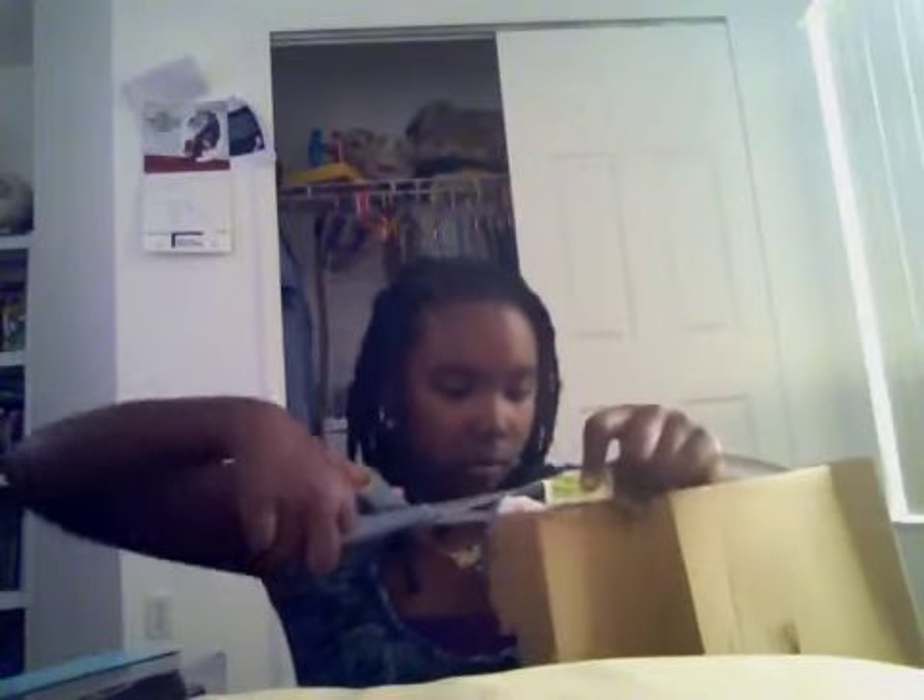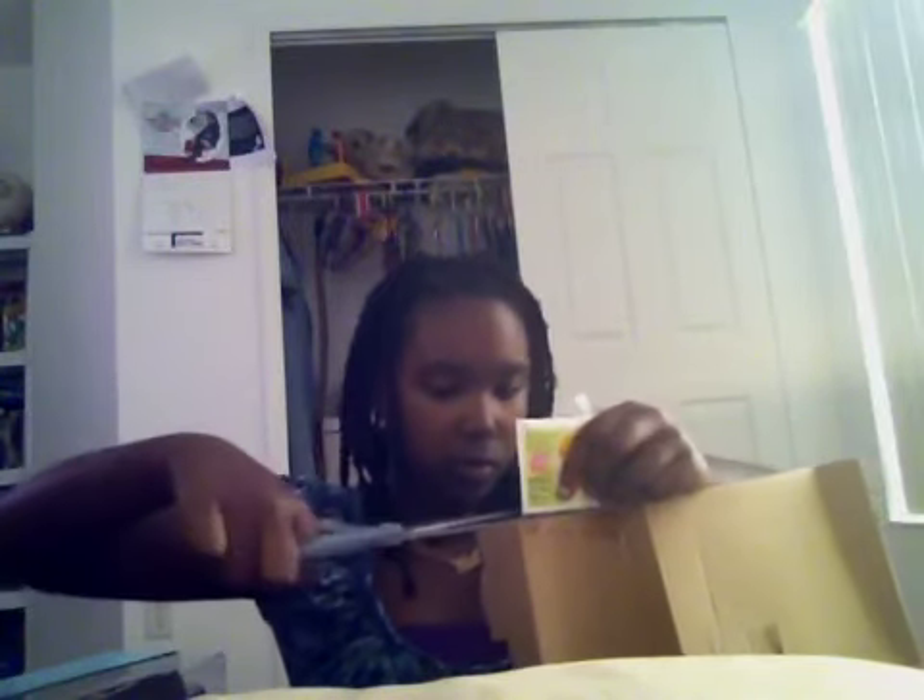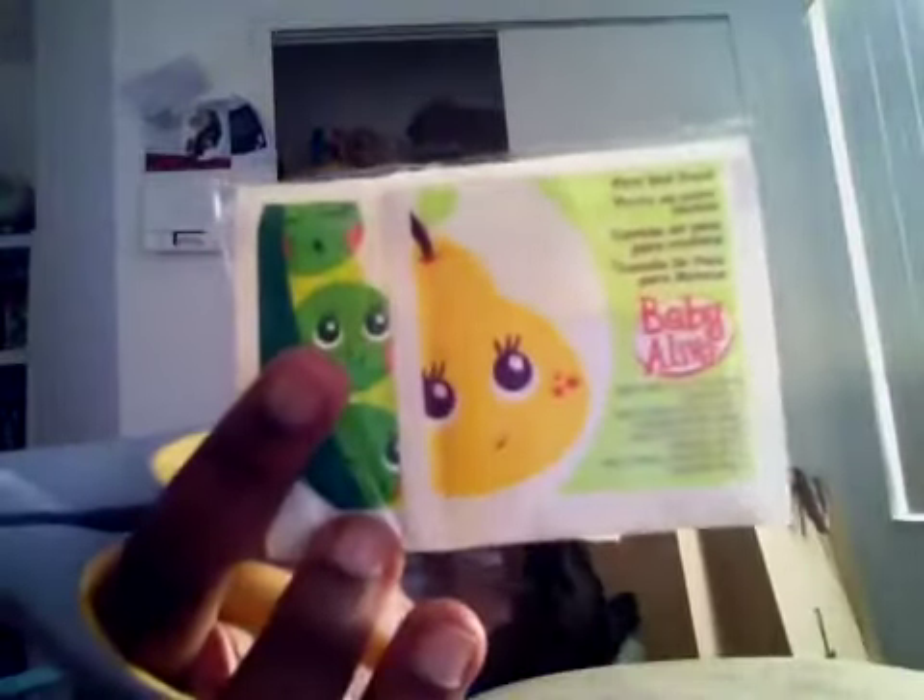I don't want to open the food because I don't want to feed her yet. Ok so that's her food, she got peas and pears. And this is her diaper.